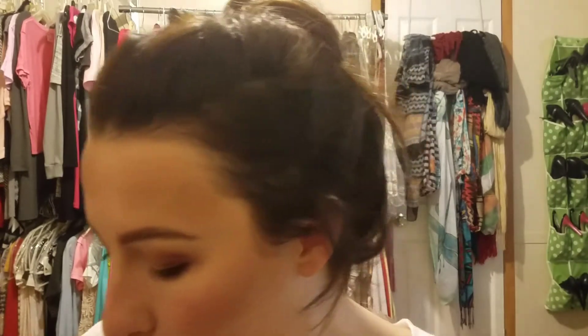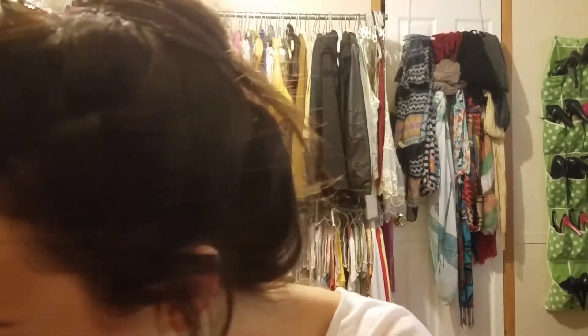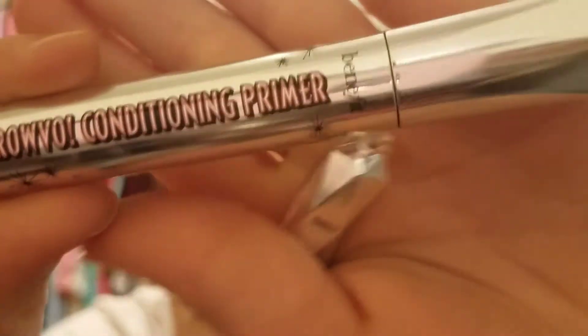I've already done my makeup and I did my brows — for the sake of this video I used basically all Benefit brow products. I used the Benefit Brow Conditioning Primer; I love this stuff, I use it every day regardless of what brow product I'm using. And then I used the sample — I have this Goof Proof Brow Pencil also by Benefit.